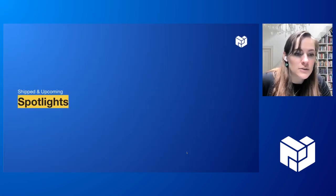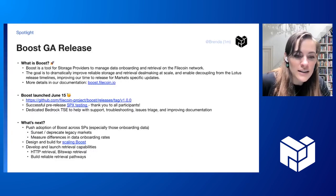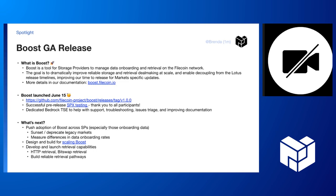Now we're going to jump into our spotlights of awesome new things to highlight. First and foremost, Boost GA release. Brenda, tell us more. Hello, everyone. I'm really excited to share more about Boost. For those who forgot what it was or haven't heard of it before, it's a tool for storage providers to easily manage data onboarding or retrieval on the Filecoin network.